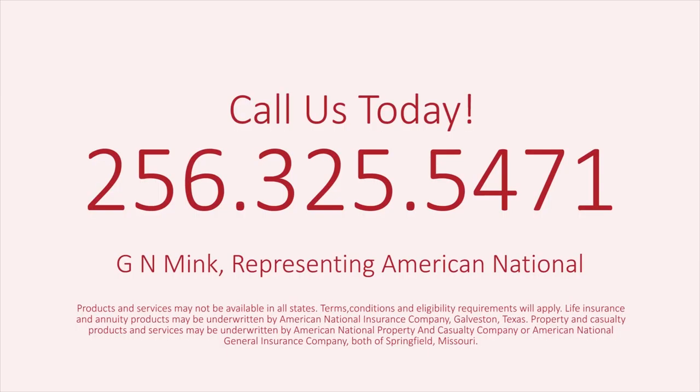At American National, you get a dedicated agent and an outstanding array of products to meet your insurance needs. Let the GN Mink Agency be your insurance ally. Call us today: 256-325-5471.